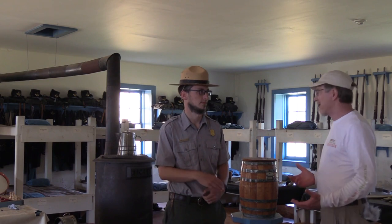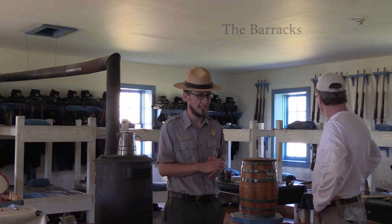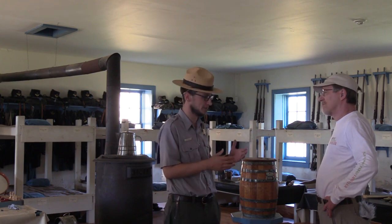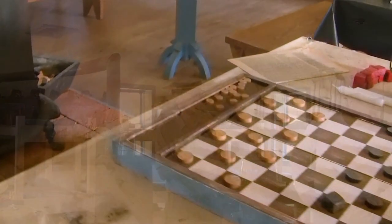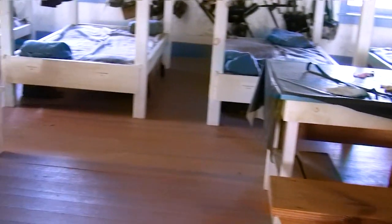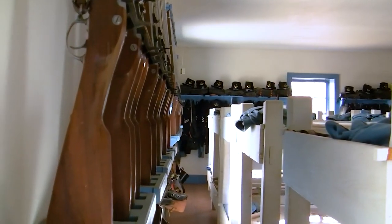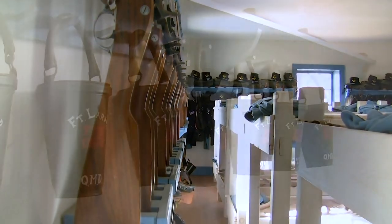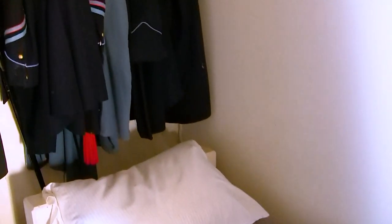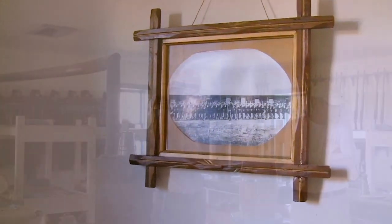Now we're inside the barracks. This is called a squadron, and at Fort Larned there were actually four of these rooms because each room is designed to hold a company of soldiers — roughly a hundred, though usually smaller. This room historically had Company C of the 3rd Infantry, and they had 68 men, so we have sleeping for 68. The bunks are tight quarters — there are actually four guys per bunk bed, two on the bottom and two on the top. The names on the bunks are actual soldiers from Company C who were here.